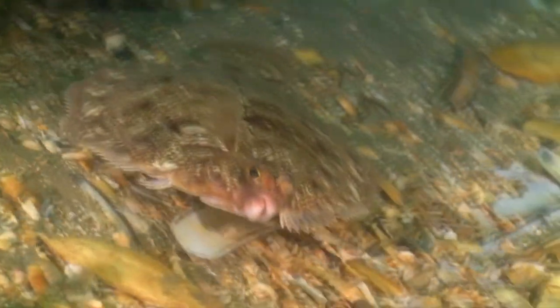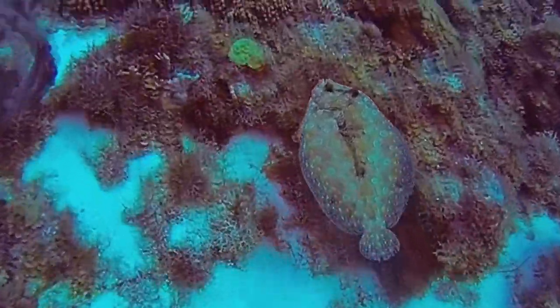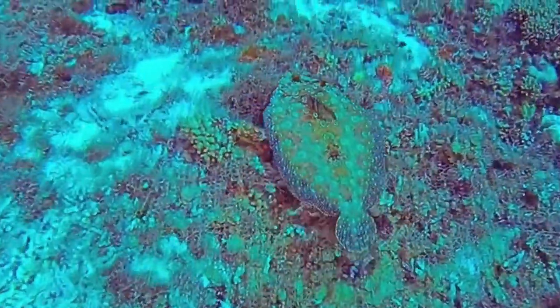Of the nearly 800 described living flatfish species, only about 10 are strictly freshwater fish. In some flatfish species, the dorsal fin actually begins before their eyes — it's sort of like it starts on the bridge of their nose.